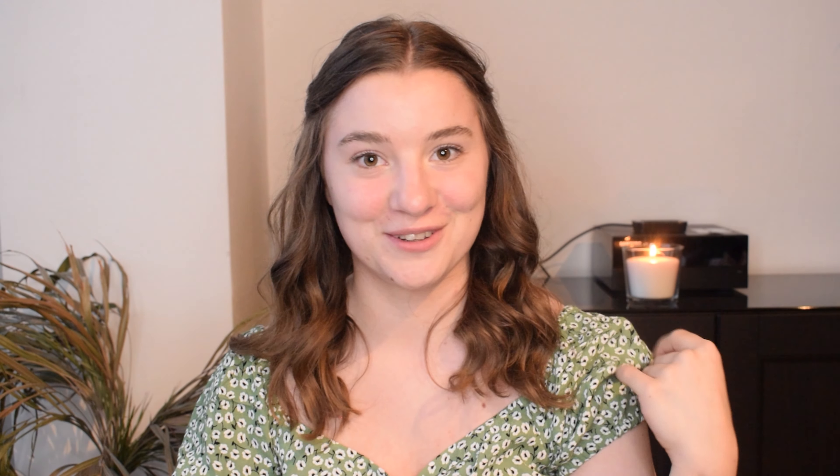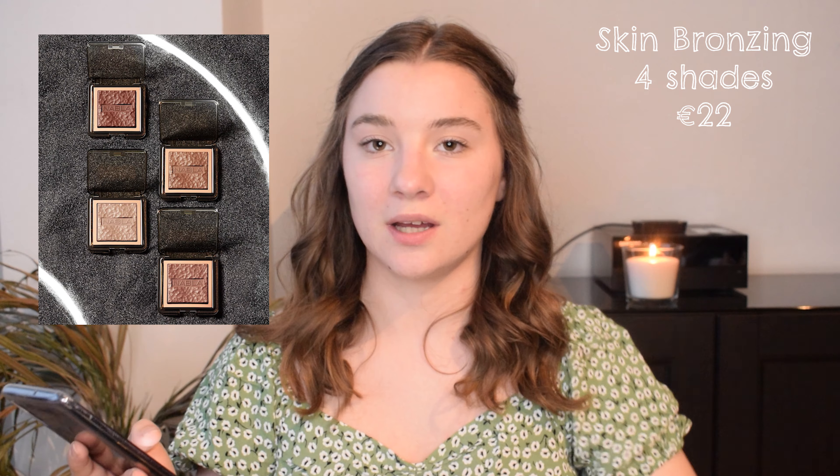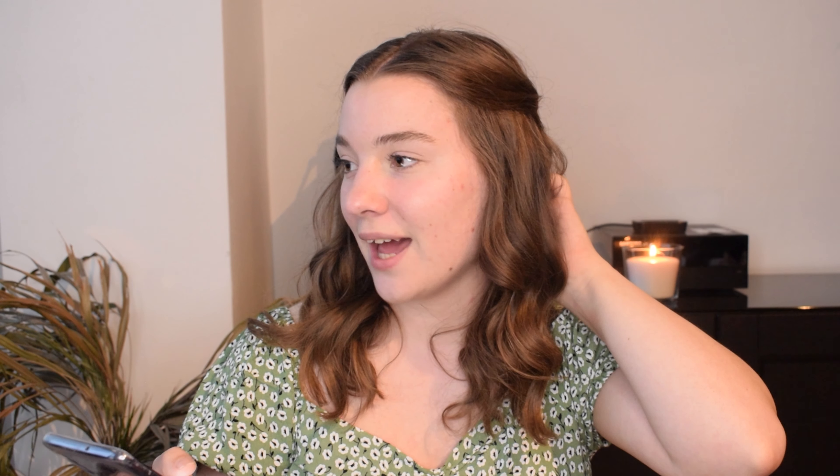I will also be using some NABLA products I already had in my collection. Some general information: this collection is already available right now. There's probably a YouTube video from NABLA on the entire collection. In the collection we have a Miami Lights Glitter Palette which is 24 euros, four new bronzer shades, and two new shades added to their skin glazing line, which is a collection that came out a little while ago and featured highlighters.